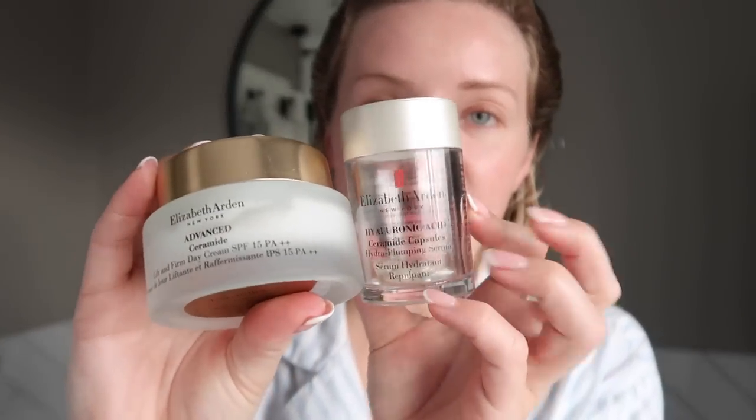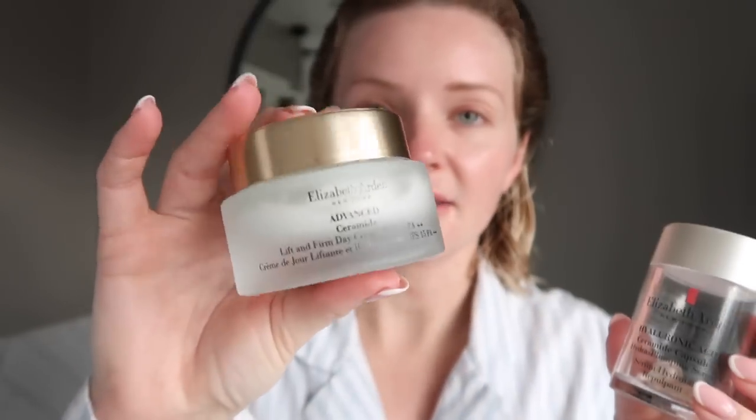Another combination I use are the Elizabeth Arden capsules and the Ceramide moisturiser. Before I go any further I need to pop some lip balm on - I really like the 8 Hour Cream from Elizabeth Arden. And then my next step is a bit of light therapy with the Current Body LED light mask.